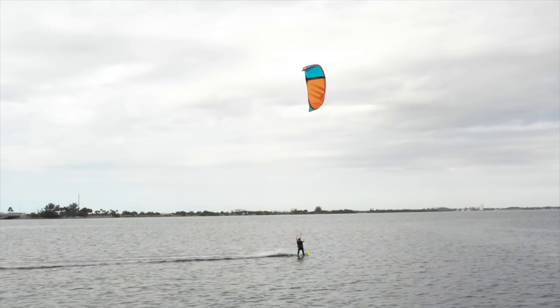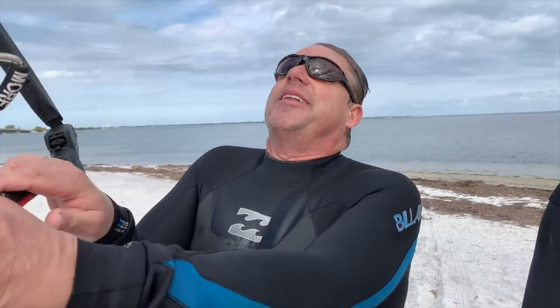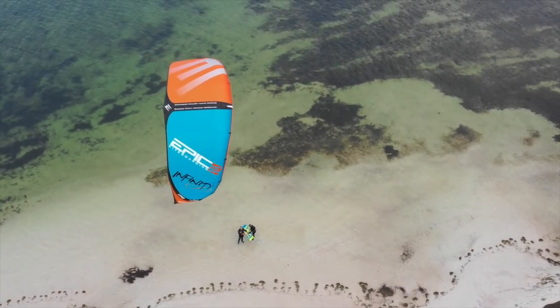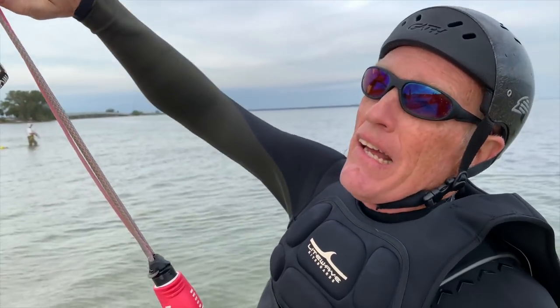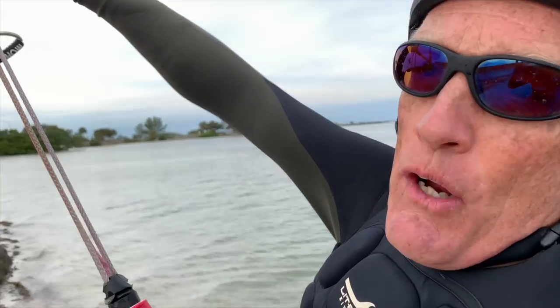That doesn't hold a candle — and I've ridden a Contra, that's nothing. Will I be overpowered in four to eight knots? You're not going to believe it. So how was it? Oh my gosh — I've been out three hours in four to eight knots!